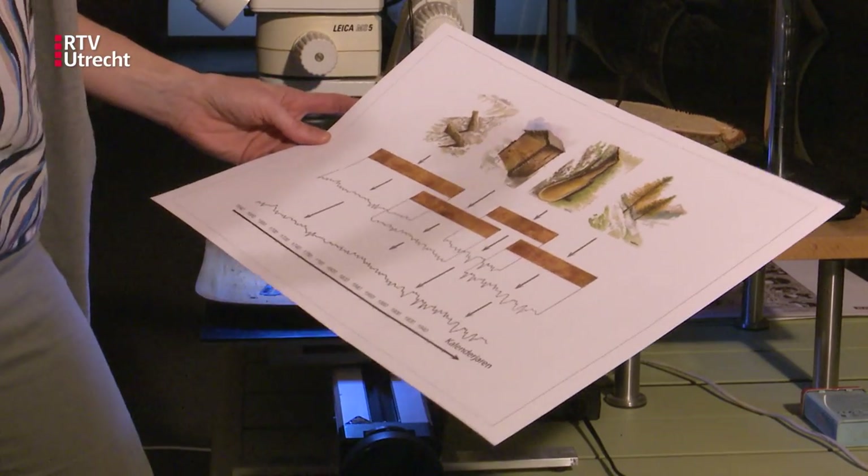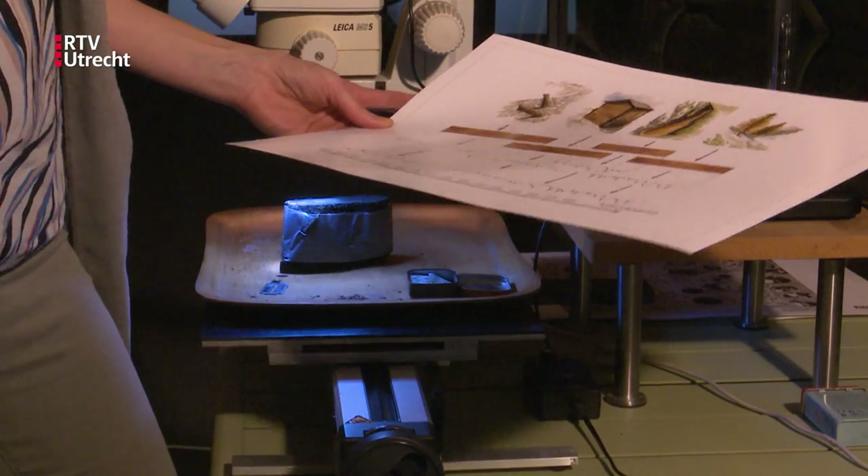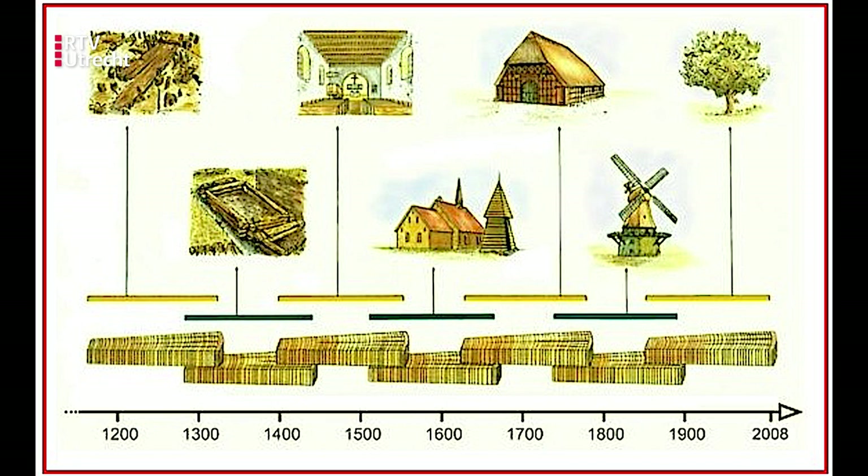The principle of Dendrochronology as used in history and archaeology is the principle of overlapping the annual rings. When you measure the ring widths of a 200-year-old tree, and you find another tree with an overlap of 100 years, you then have 300 years of ring data. If you do that long enough and often enough, you create a so-called chronology. This chronology goes back 6,000 years before Christ.